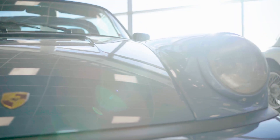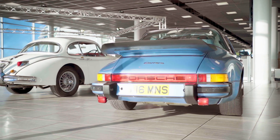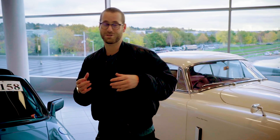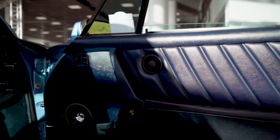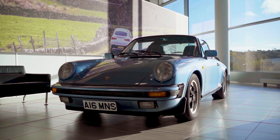Lot number 158 is this very nice 1986 Porsche 911 Sport Targa. Now I'm a bit biased as I actually own pretty much exactly the same thing. It's got a 3.2 litre naturally aspirated flat six, the all-important G50 manual gearbox, and it's also benefited from a recent repaint in its original colour. Absolutely belting. I love these.